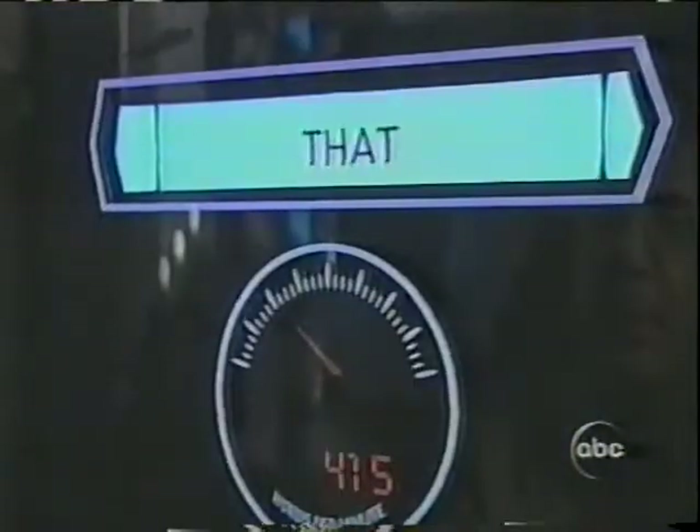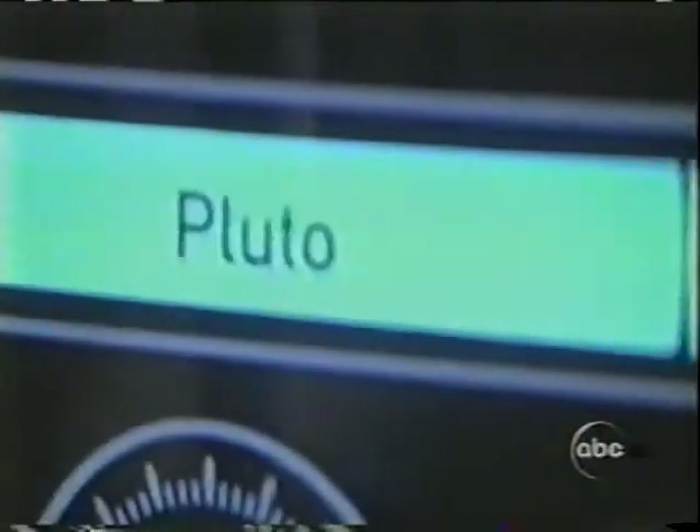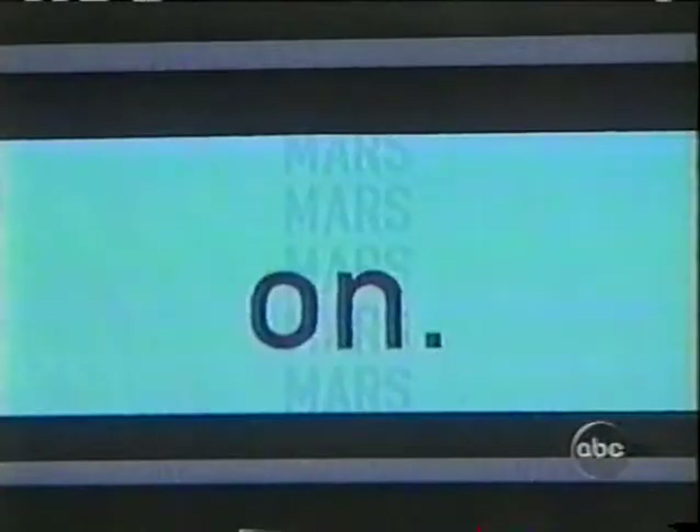This is called Speed Reader. It's a way of reading very quickly. Instead of my eyes scanning across, I'm reading one word at a time. And your eyes are staying steady, allowing your brain to process very directly. Is this perhaps a way we might read in the future? Yes.